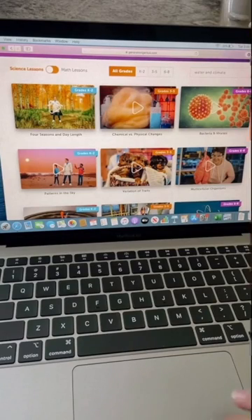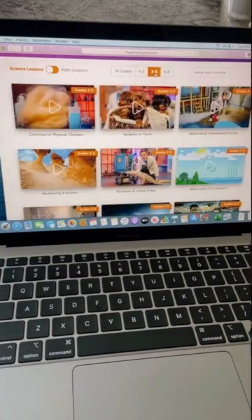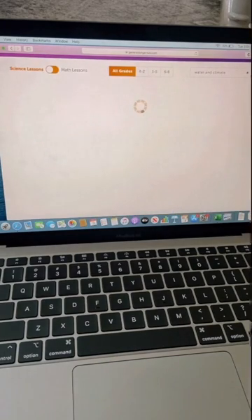First, Generation Genius is an easy-to-navigate website that helps me find exactly what I'm looking for in a short amount of time. Let me show you. Navigating through Generation Genius is super simple. You can click on science or math, depending on what you're looking for, then your grade range. This will bring up all the topics they offer. They're even adding more in the fall, or if you're looking for something specific, you could use the search bar feature.